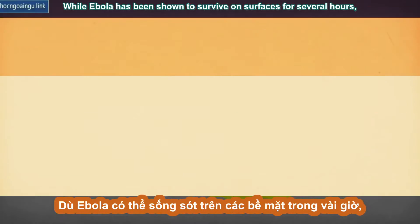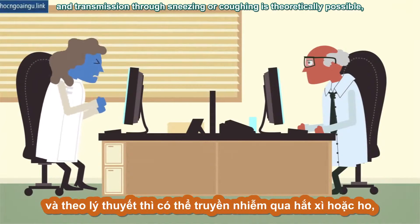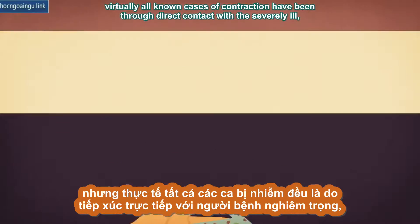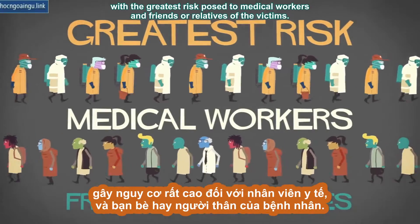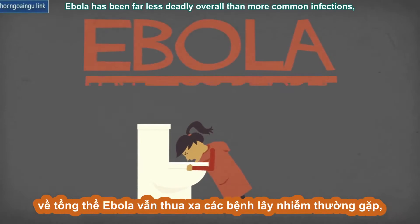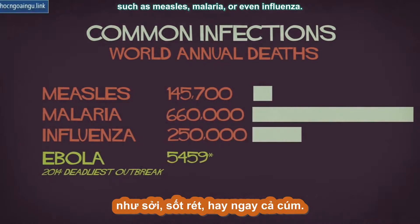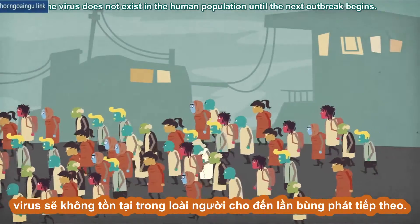While Ebola has been shown to survive on surfaces for several hours, and transmission through sneezing or coughing is theoretically possible, virtually all known cases of contraction have been through direct contact with the severely ill, with the greatest risk posed to medical workers and friends or relatives of the victims. This is why, despite its horrifying effects, Ebola has been far less deadly overall than more common infections such as measles, malaria, or even influenza. Once an outbreak has been contained, the virus does not exist in the human population until the next outbreak begins.